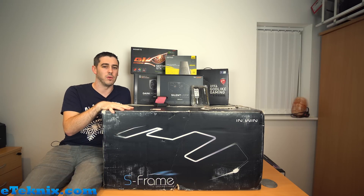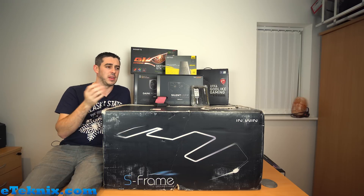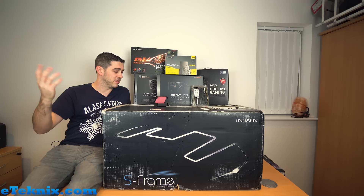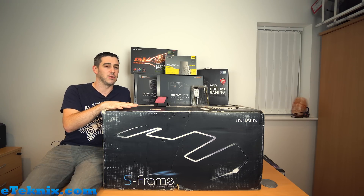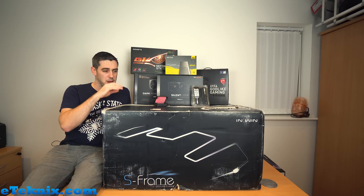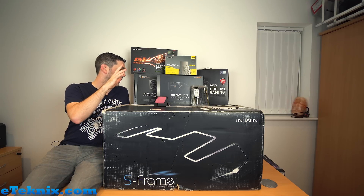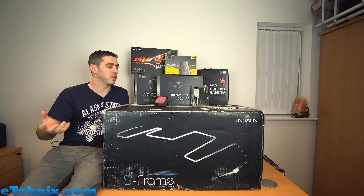I've kept this chassis for quite a while - we get so many chassis pass through our labs, we can't always keep hold of them. Sometimes we give them away, sometimes we store them for a little while. But this one always stayed because it's got the eTechnics logo on it. I always said I'm going to build a system in it, but the only problem is it's absolutely huge, so it had to be a really special system.